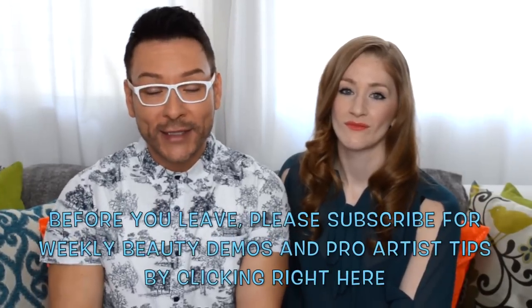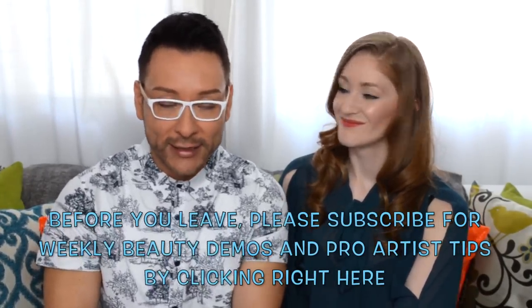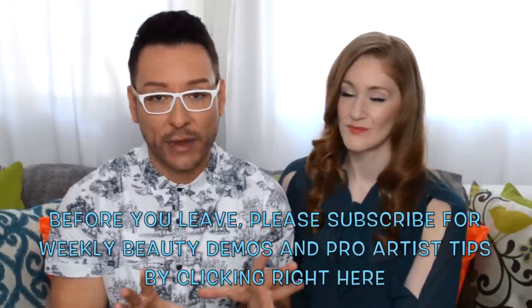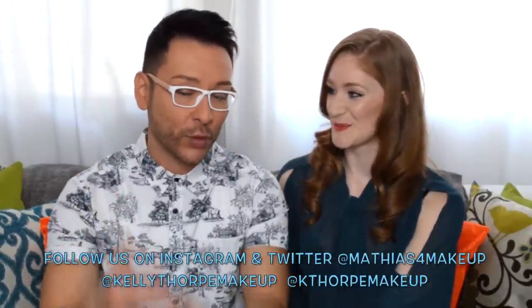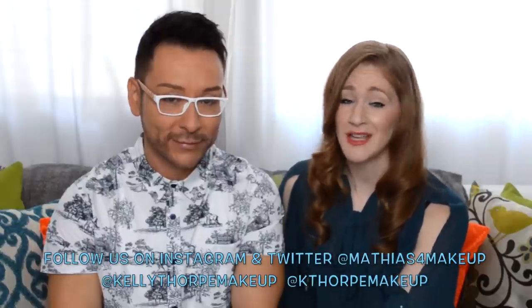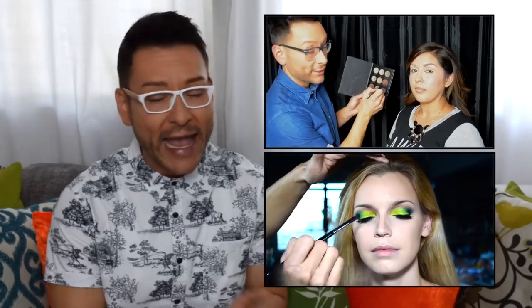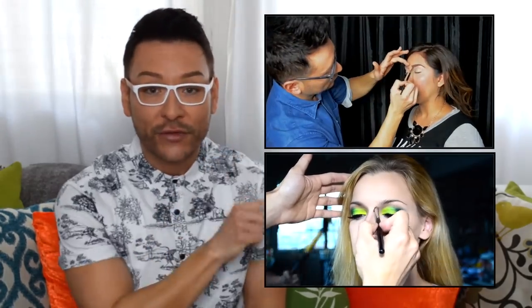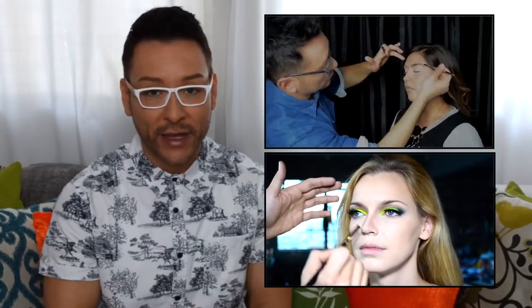I hope you enjoyed this Monday makeup chat about our favorite contouring products. Please subscribe to my channel — I do three weekly series on Mondays, Tuesdays, and Fridays. Follow me on Instagram and Twitter at Matthias for Makeup, and follow Kelly at kelly_thorpe_makeup on Instagram and k_thorpe_makeup on Twitter. Kelly will be back in just a few weeks for another Monday makeup chat. Leave a comment if you have any questions and a thumbs up if you liked the video!